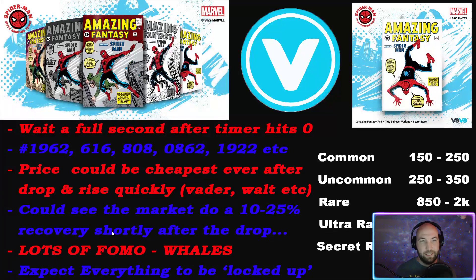Expect lots of FOMO especially from whales. Whales are no different from us in wanting this - they just have more zeros at the end of their gem wallet. I would not be surprised if literally every single secret rare on the market other than ones listed at 100k or more just gets locked up. Expect commons, uncommons, rares, ultra rares - the first page and a half possibly two pages - all locked up.